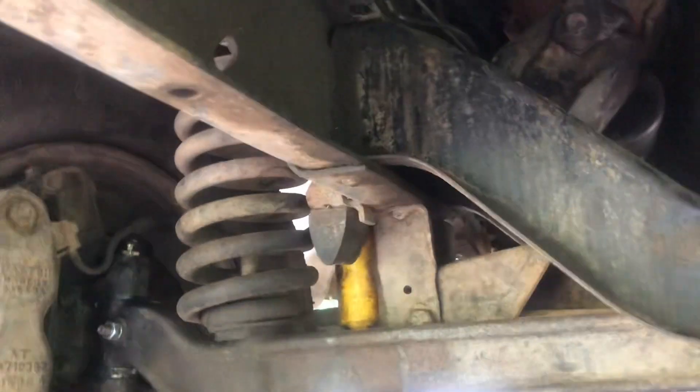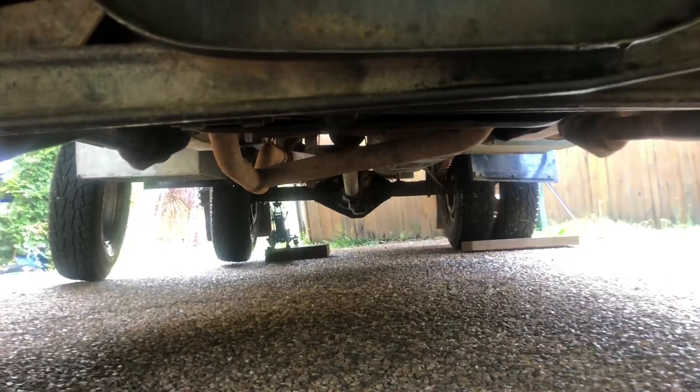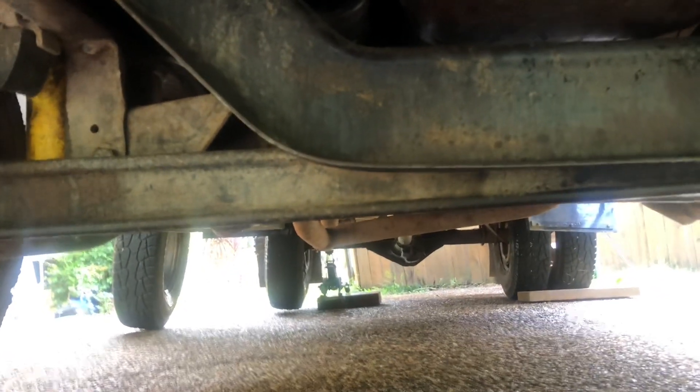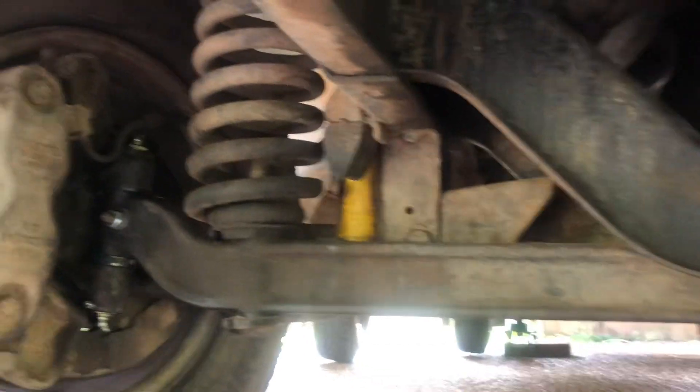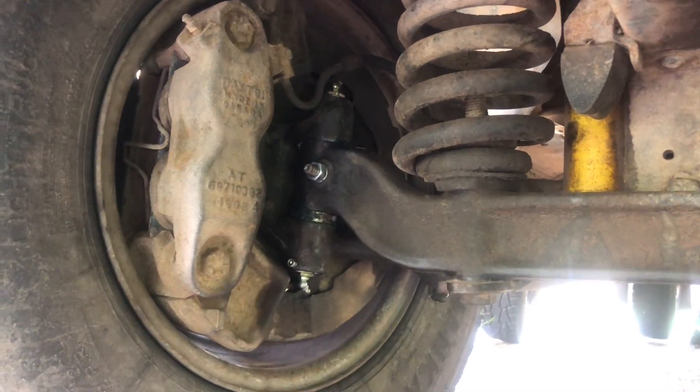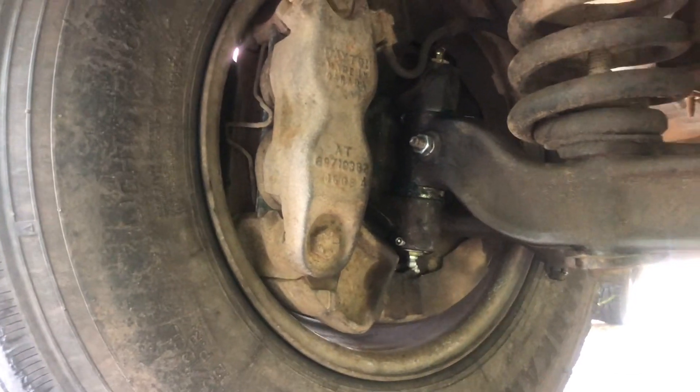Chassis rails are extremely heavy — they're the big C channel. And it's a Dana 60 diff down the rear end and it's a light truck gearbox on it because she's got a crash first — she's non-synchro first. Interesting old truck. She'll probably see me out. There's twin piston great big front discs on it.